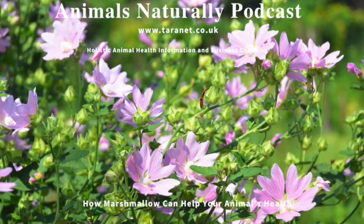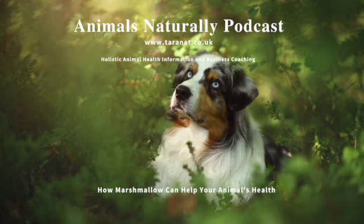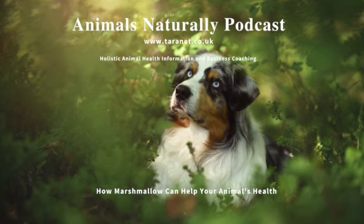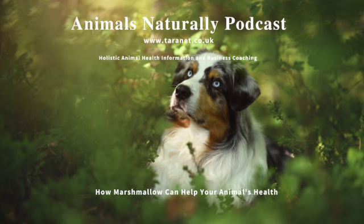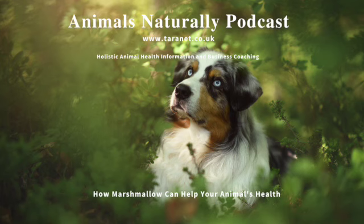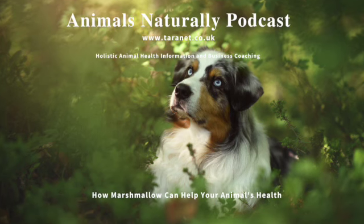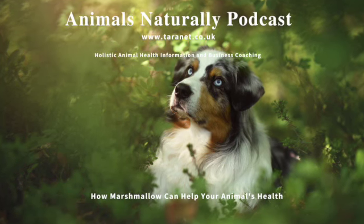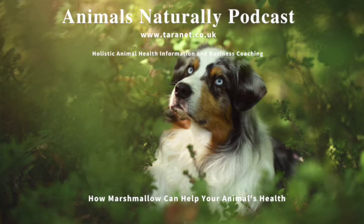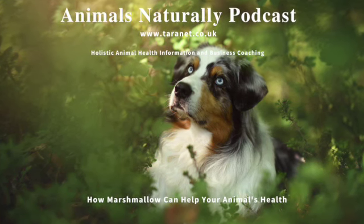So what animals can benefit from marshmallow? Well, horses, ponies, and donkeys all can, as well as dogs, cats, and other small animals such as rabbits. You will find marshmallow root or leaves in many tinctures, powders, as an individual component, or combined already in supplements and skincare preparations with other herbs.